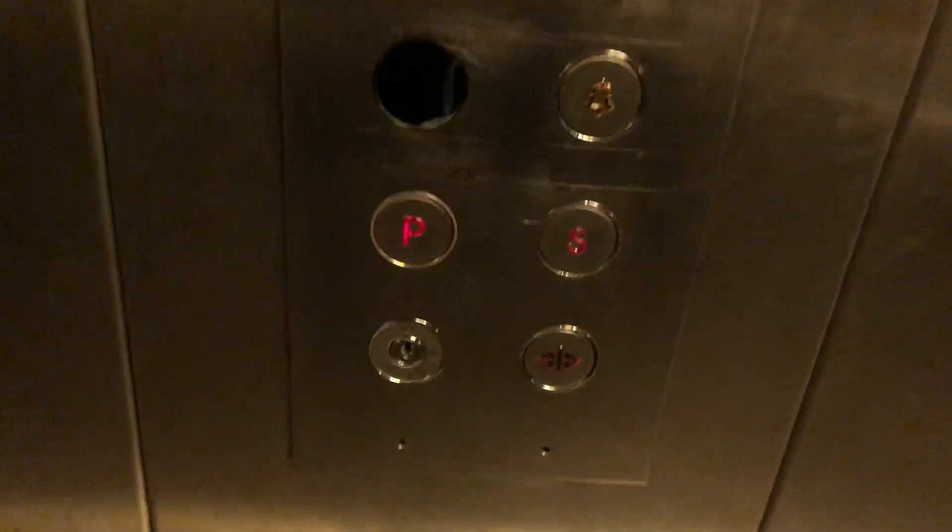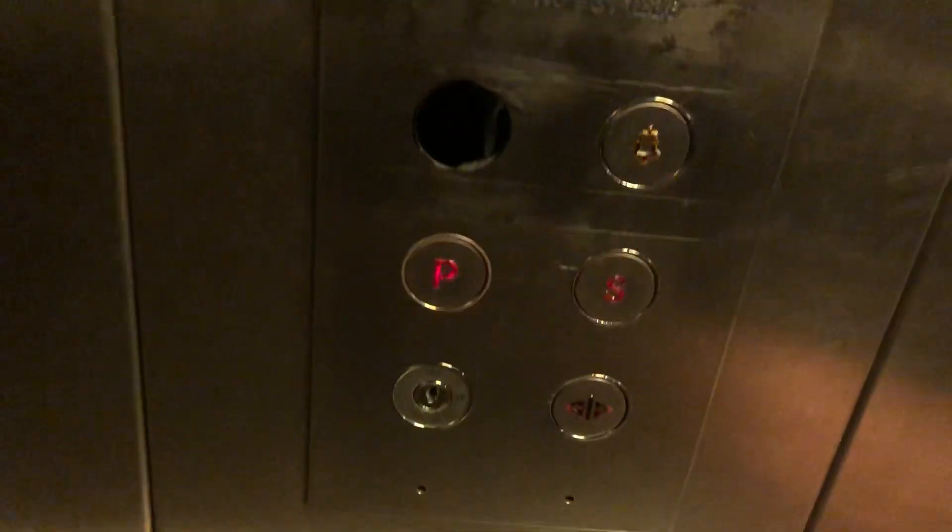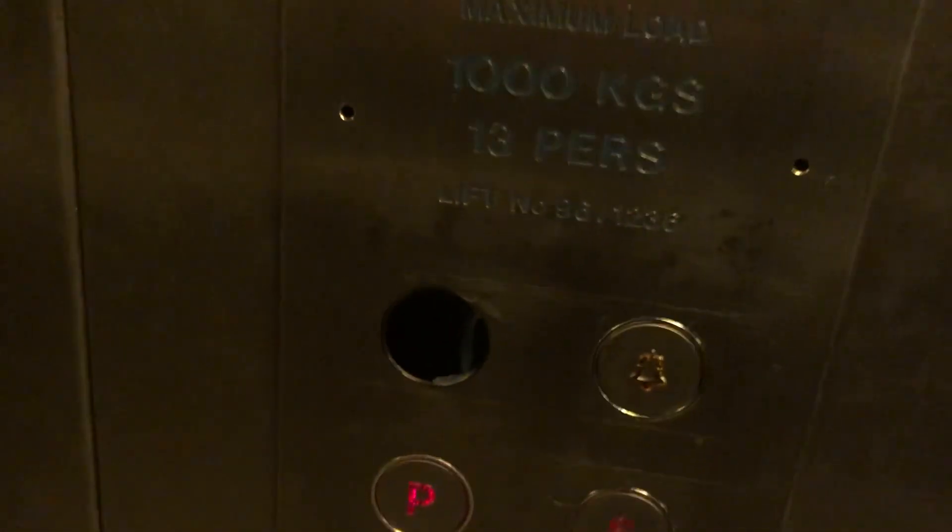Quite slow. Platform level. Here you are, platform level. Opening. Here you are, platform.